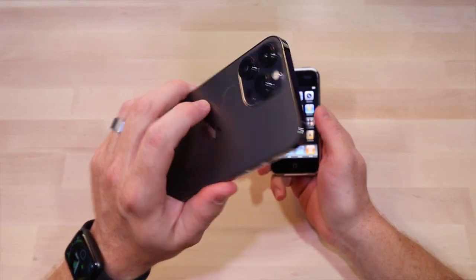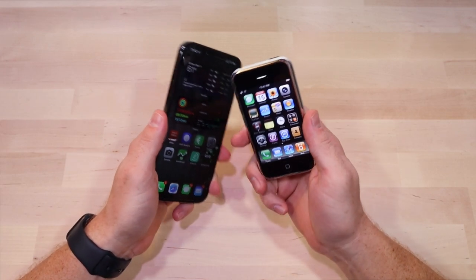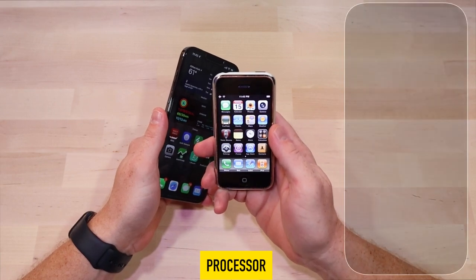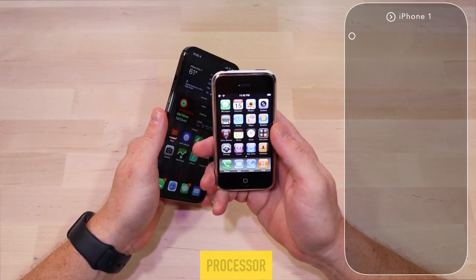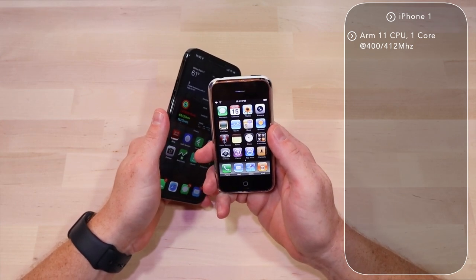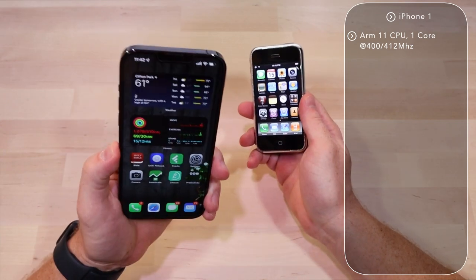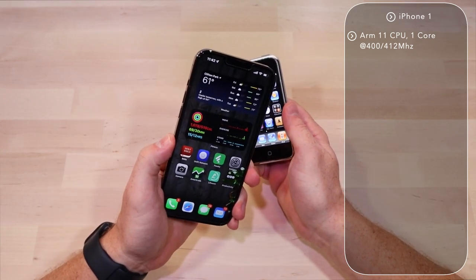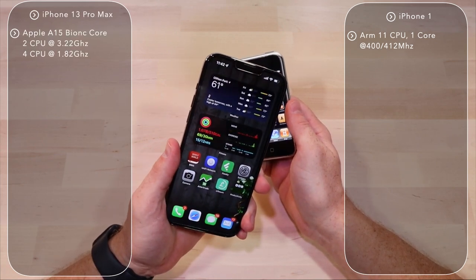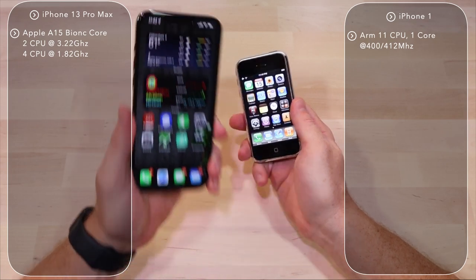This is the iPhone 13 Pro Max and this is an 8GB iPhone 2G. Jumping right into the specs: the iPhone 1 has an ARM11 processor originally clocked at 400MHz, later updated to 412MHz — a single core processor. The iPhone 13 has a six-core processor, two cores running at 3.22GHz and four running at 1.82GHz. Huge difference.